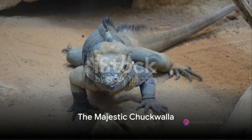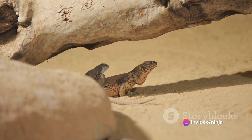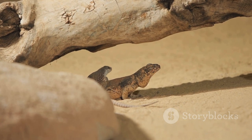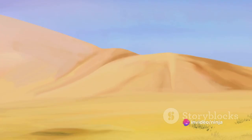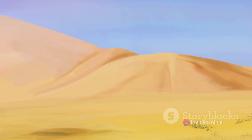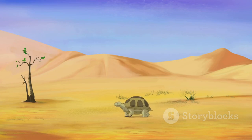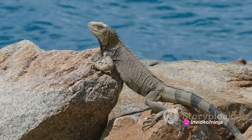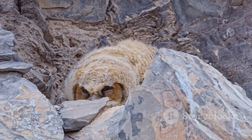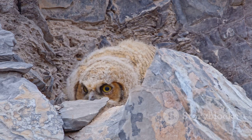Ascending to rocky outcrops, we encounter the Chuckwalla, a charismatic desert dweller known for its robust build and majestic appearance. This stout lizard, with its loose, wrinkled skin and prominent belly, is a sight to behold in the desert landscape. Chuckwallas are found basking on rocky outcrops, their favorite habitat, soaking up the sun's heat to fuel their daily activities. These sun-loving lizards have developed an intriguing survival strategy — when threatened, they wedge themselves into tight rock crevices and inflate their bodies, making extraction a daunting task for any would-be predator.